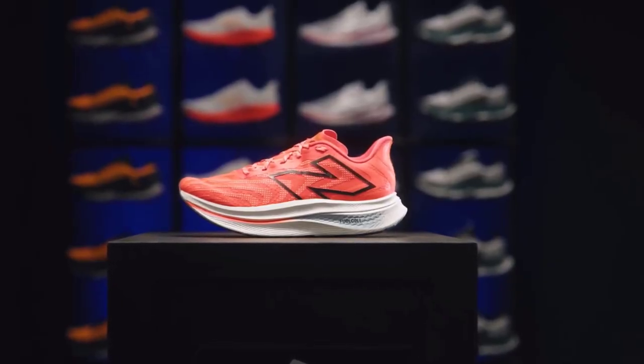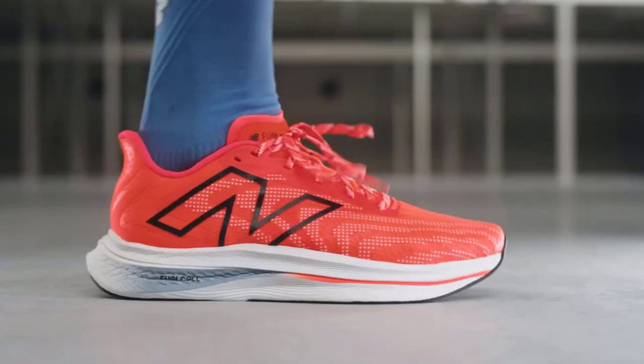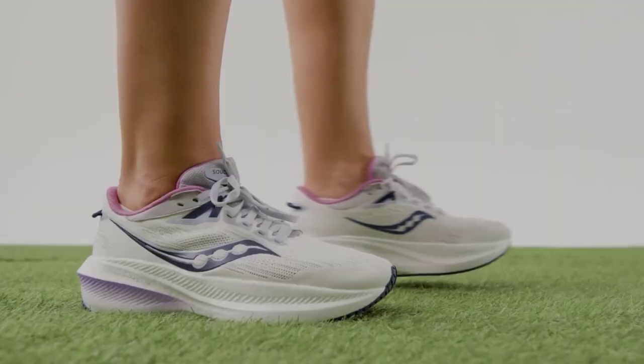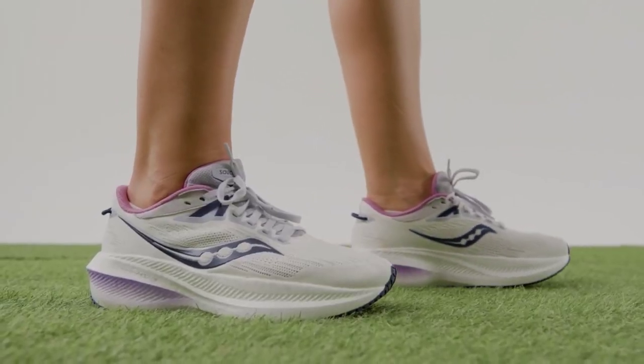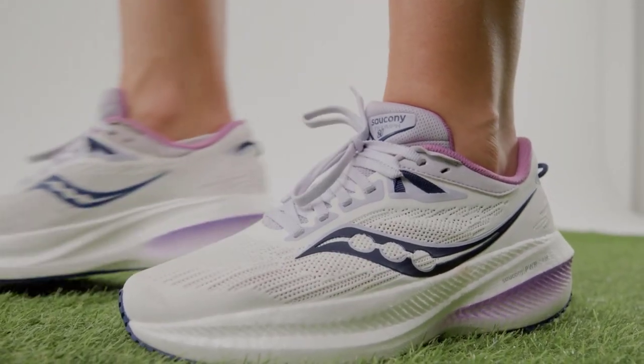So if you're searching for the perfect pair of running shoes to help you conquer your goals in 2024, hit that subscribe button and stay tuned. Remember to smash the like button and leave a comment if you have any questions or personal favorites. Let's hit the ground running together in 2024!